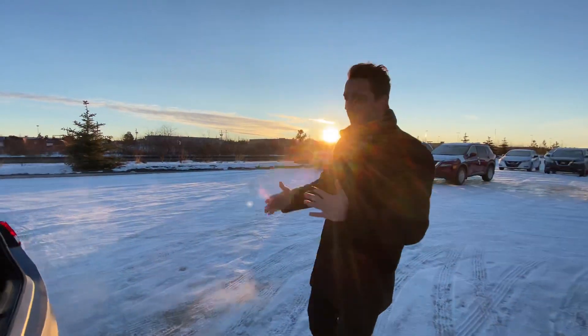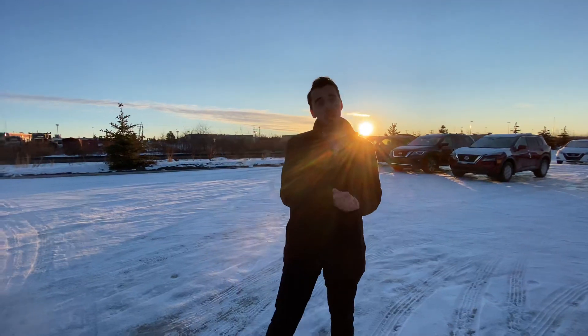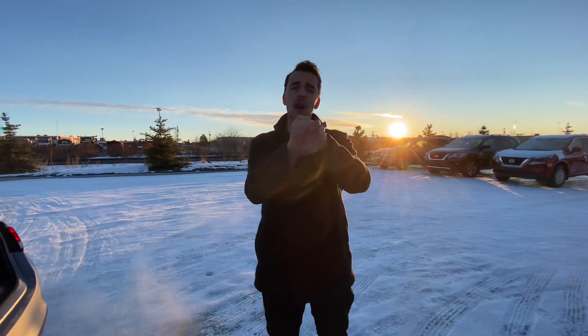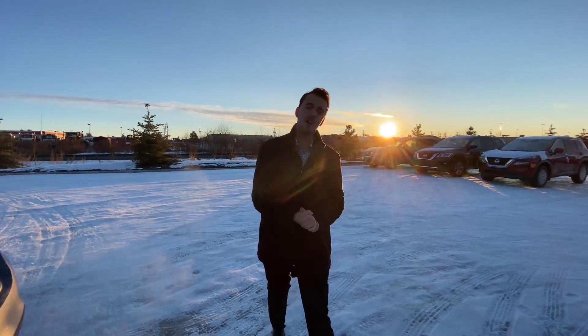Listen Kelsey, I know you're gonna love this thing when you see it — it's an absolutely beautiful vehicle. Give me a call here at the store at 780-769-0060 if you have any questions. I look forward to hearing back from you soon. Thanks!